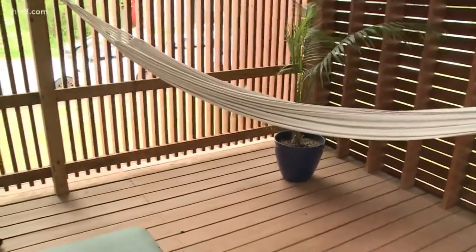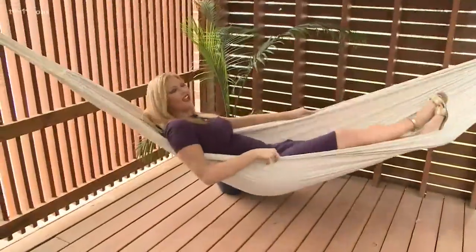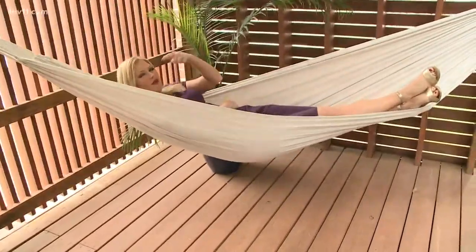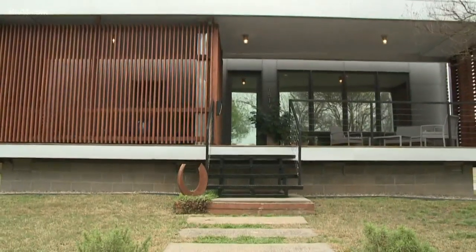We may never know which student was responsible for the front porch outdoor sanctuary, but they should have gotten an A-plus. The big hammock is a nice touch for guests and news crews alike — the perfect way to end the day in this fun, quirky home with a personality of its own.